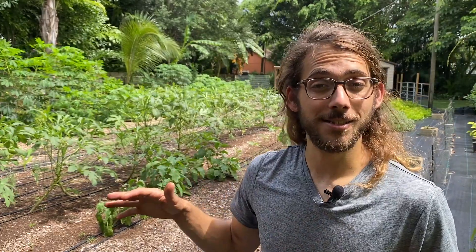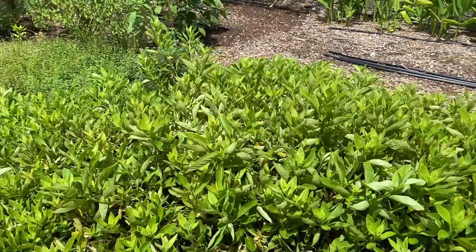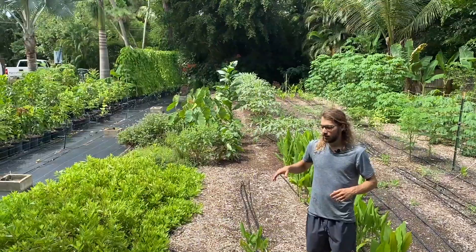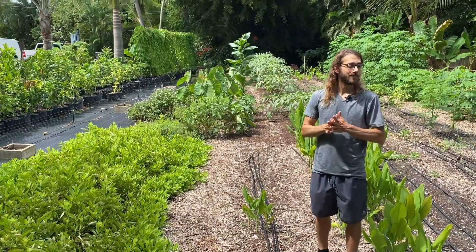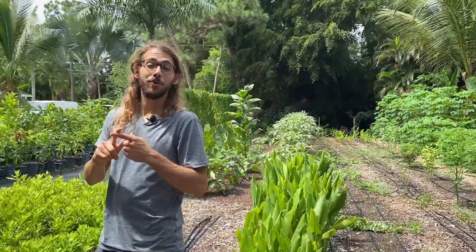Two years ago, this was grass and now it's productive farm space. There's been thousands of carrots pulled out of here, arugula and spinach for days, kale, cherry tomatoes, sweet potatoes, turmeric, ginger. I've made so many juices out of this farm space. It's unbelievable. So the thought was, okay, we're going to do an urban farm. We're going to grow crops. How are we going to do that? We have to get rid of the grass and we have to build the soil.